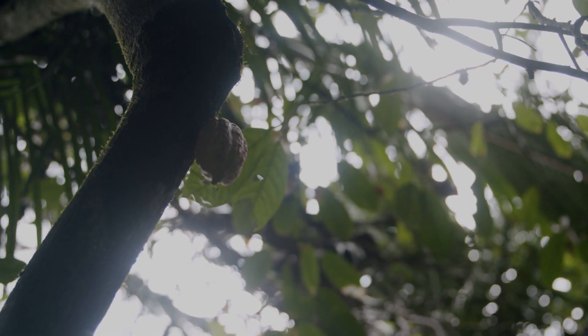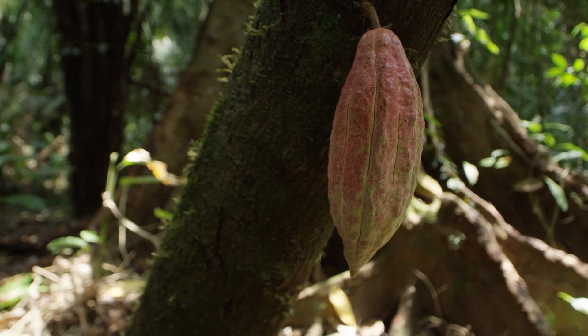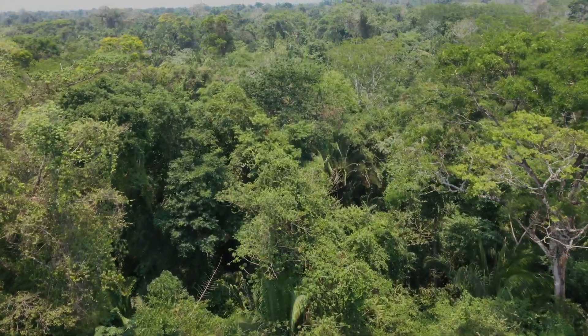We didn't really think anything about it for probably three or four years, until some other staff said, 'Hey, you've got some cacao over there in that forest.' And I said, 'Oh my god, that's right.' I recognized that we had planted thousands of trees and I'd forgotten. Maybe we should start taking care of them. So I started learning a lot more about cacao and chocolate.